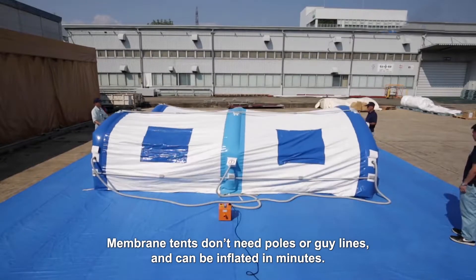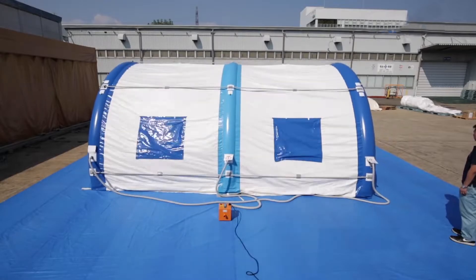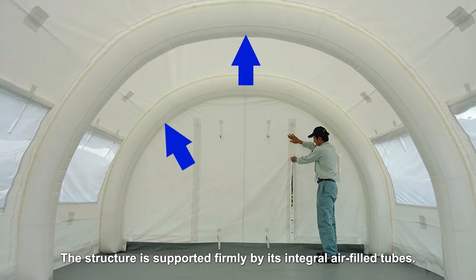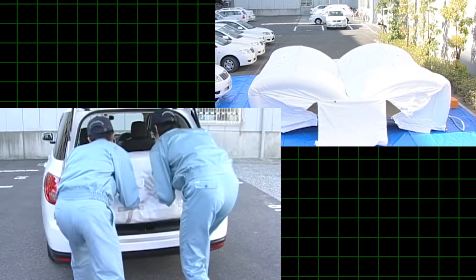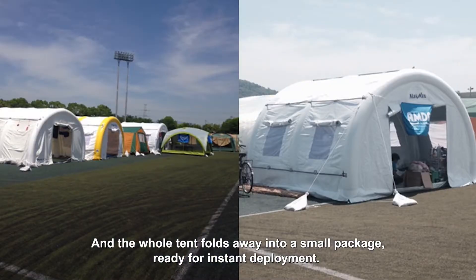Membrane tents don't need poles or guy lines and can be inflated in minutes. The structure is supported firmly by its integral air-filled tubes. The whole tent folds away into a small package, ready for instant deployment.